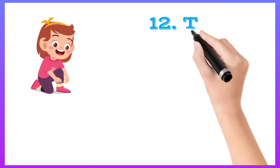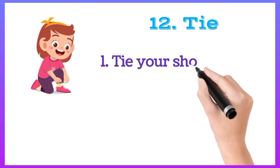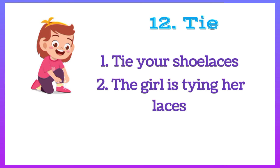Tie your shoelaces. The girl is tying her shoelaces.